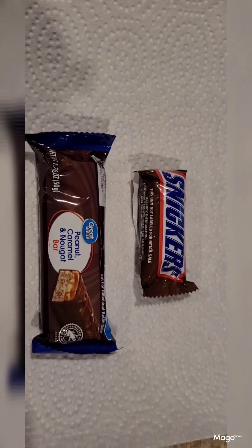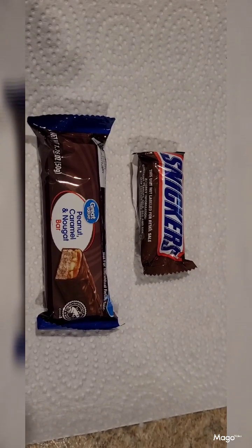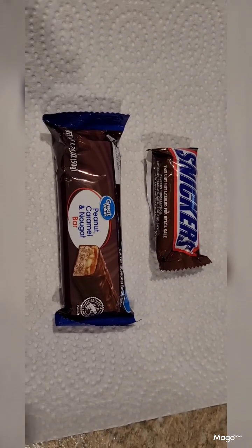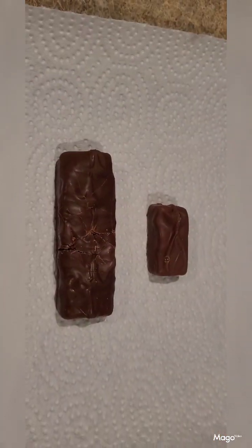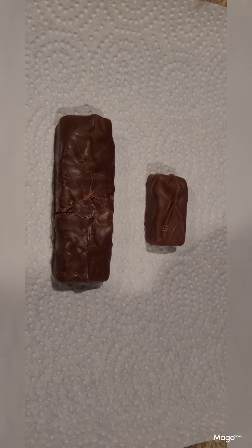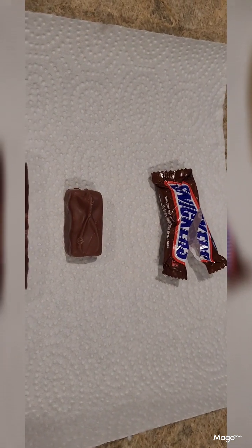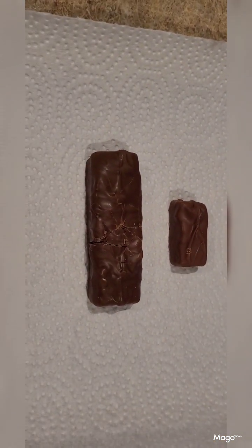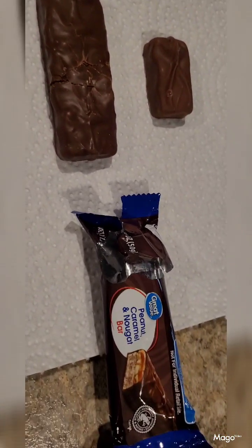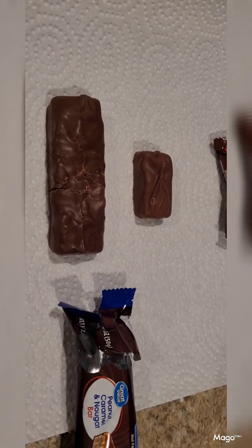Let's see what they look like. That's the outer packaging — we all recognize Snickers, and that is the outer packaging for the Walmart brand Peanut Caramel and Nougat Bar. These are snack-sized Snicker bars, and the nougat bars came six in a pack. So why don't we open them up, see what they look like on the inside, and compare?